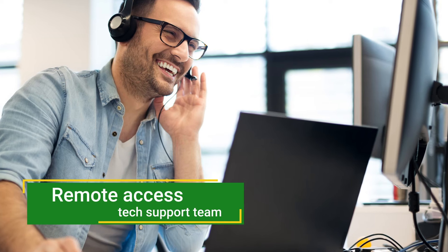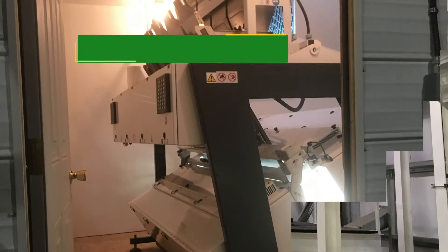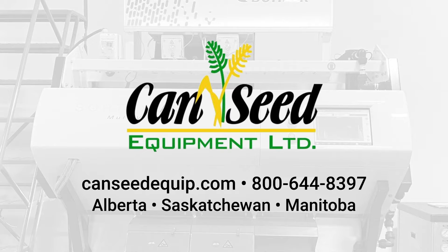Our remote access tech support team is exceptional, with personnel and a lab sorter based in Saskatoon to run samples. Ask how our team can improve your operation today. Learn more at CanSeedEquip.com.